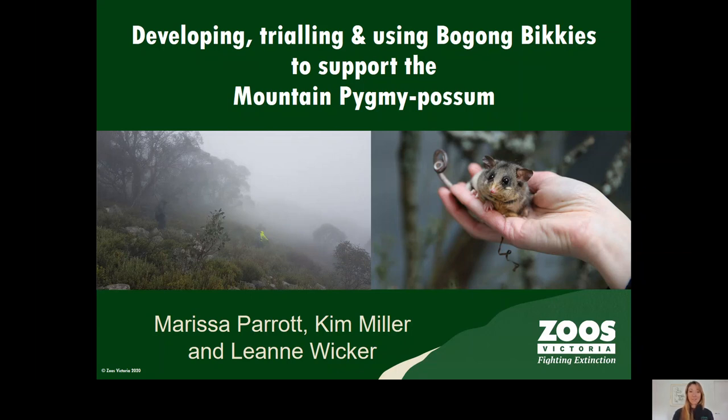The critically endangered mountain pygmy possum is found in fragmented boulder fields in the alpine zone in New South Wales and Victoria.